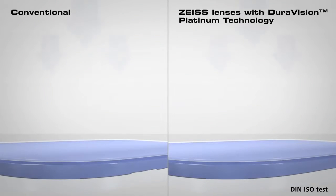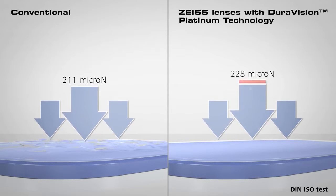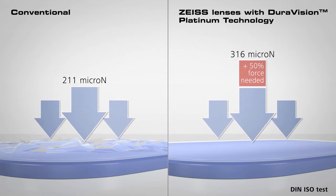We conducted the ESO test used in different industries to prove hardness, and DuraVision Platinum technology withstands 50% more applied force.